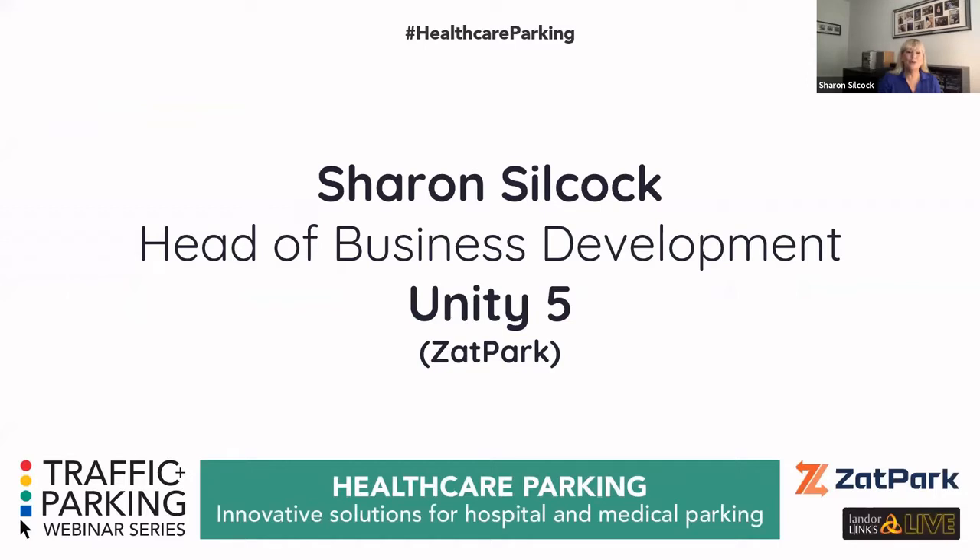Hello and a very good morning to everyone. Welcome to this live Landor webinar. Today's webinar is on healthcare parking, and we're going to be talking about innovative solutions for hospital and medical parking. I'd like to thank Landor Life for putting on this webinar and also my company Unity 5, Zapp Park, for sponsoring the event.